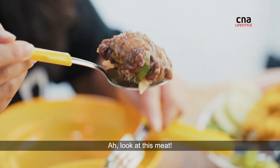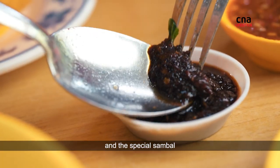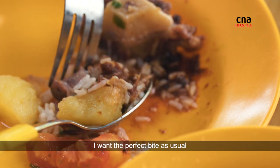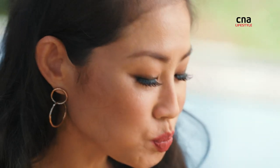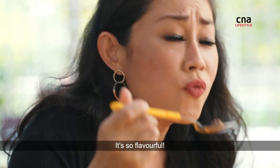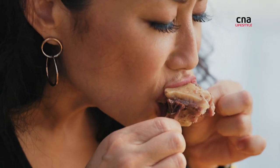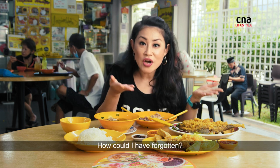Look at this meat — succulent and gelatinous — and the special sambal. I want the perfect bite as usual. It's so flavorful. I have to get messy.